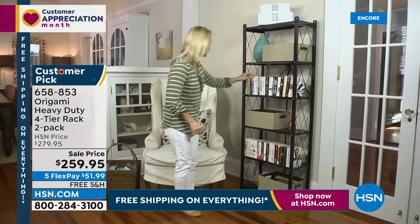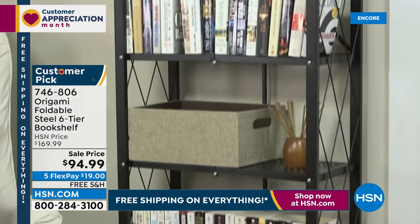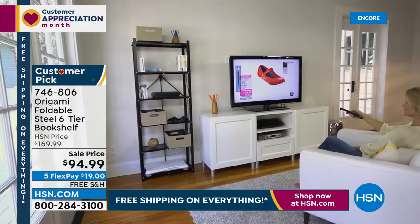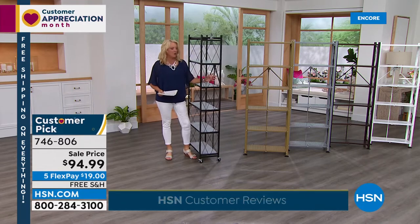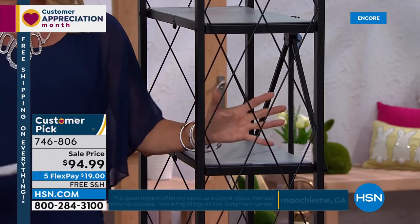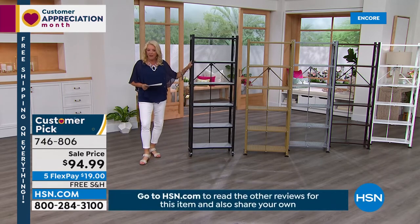Coming up next is our six-tier bookshelf — tonight it's $75 off. This is a customer pick, one hundred percent favorite, and the best deal we've ever offered. Five flex pays — get it home for $20 a month — and free shipping tonight. Here are the colors: vintage bronze, metallic gold, metallic silver, black, and white. We also have the bookshelf casters on sale separately if you want to add rolling wheels. And we have the six magnetic liners on sale — if you don't want the aeration holes, you put the liners on top. People grow plants on these, put fish tanks on here, all kinds of things.